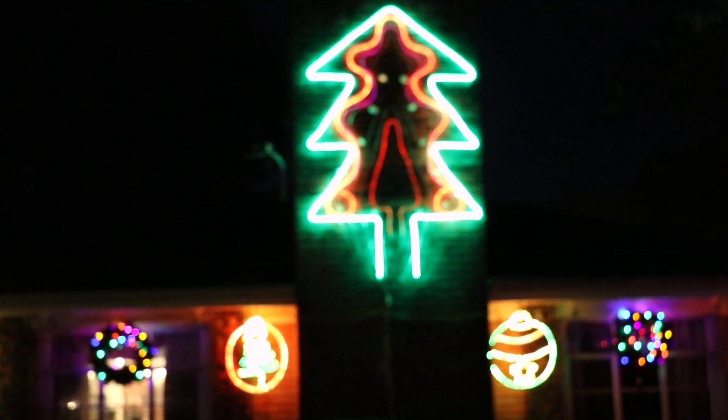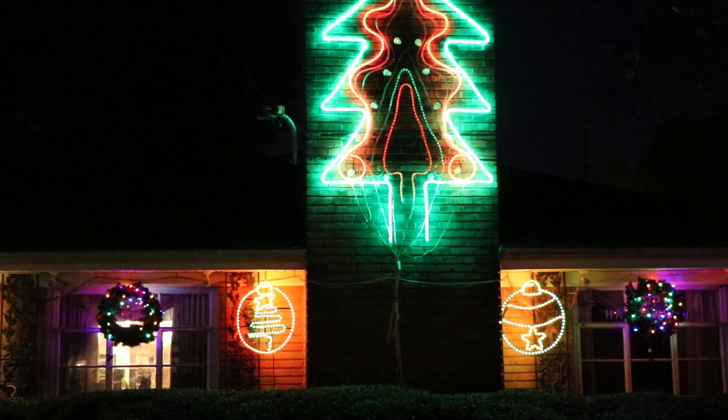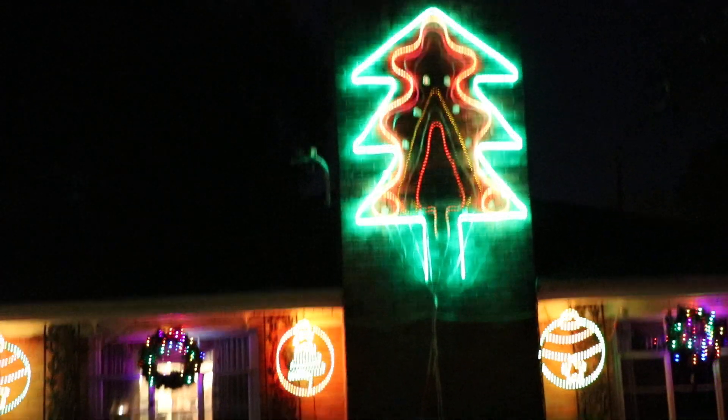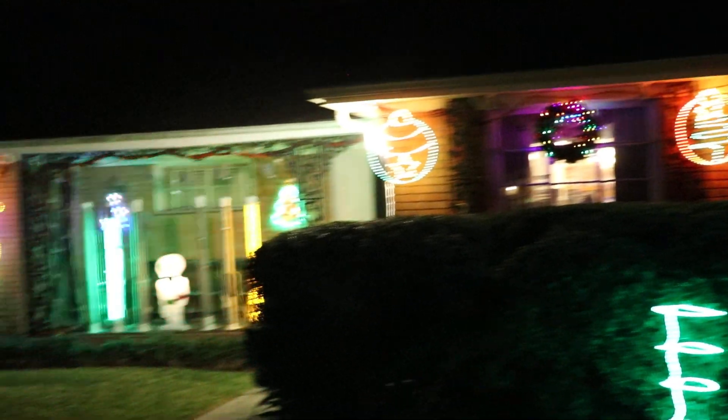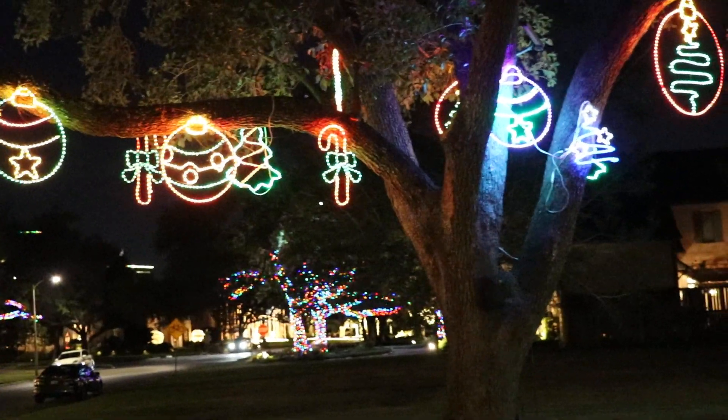Alright, just thought we'd get some of this outdoor Christmas decorations. Can't even get this thing in focus. There it goes. Get a quick look at this. Trees are all set up.